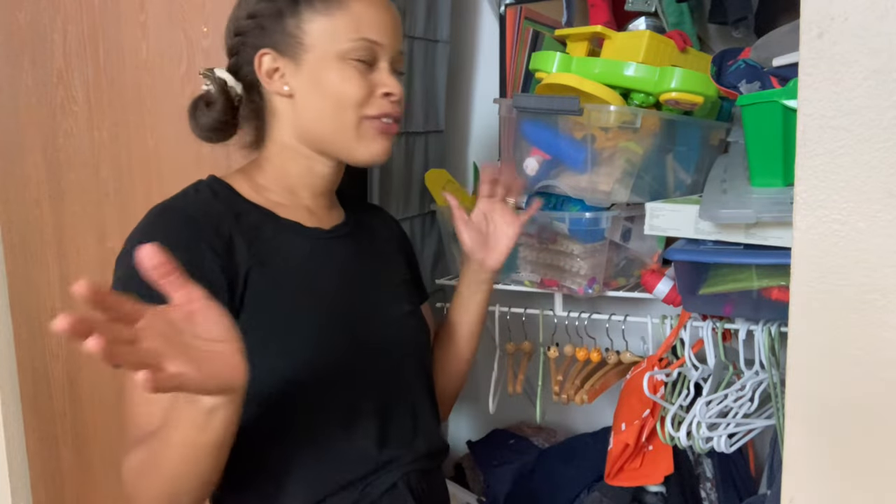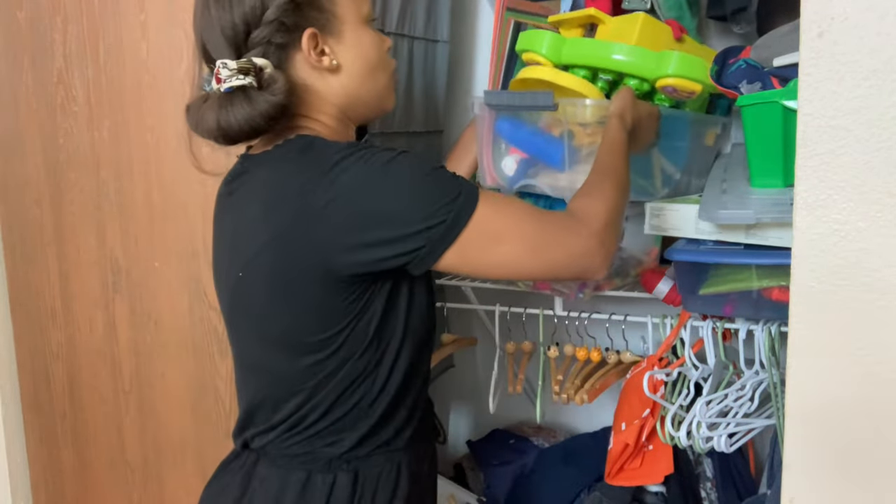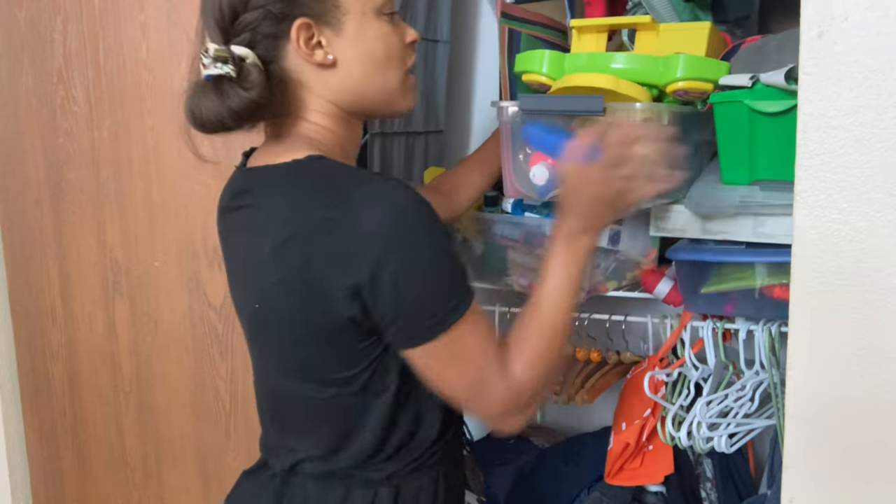The first thing I need to do is take everything out, and I think I'm going to begin with this section first. Things are already falling down.